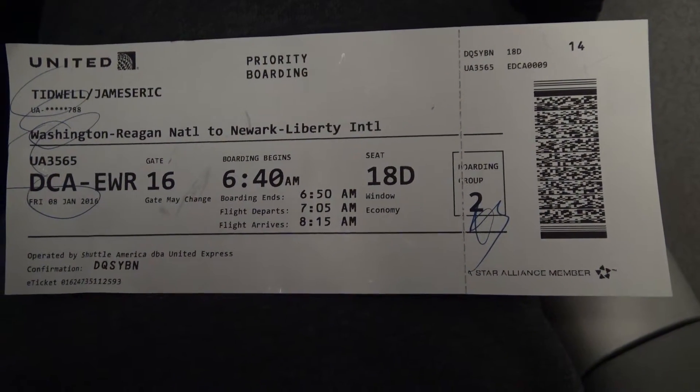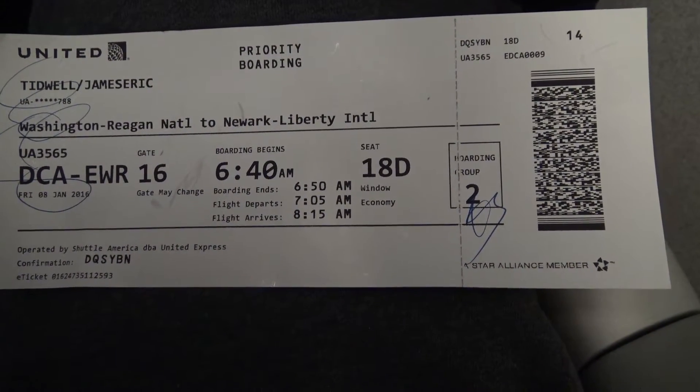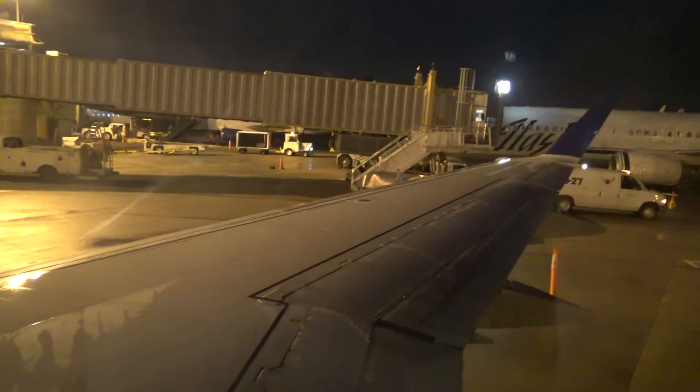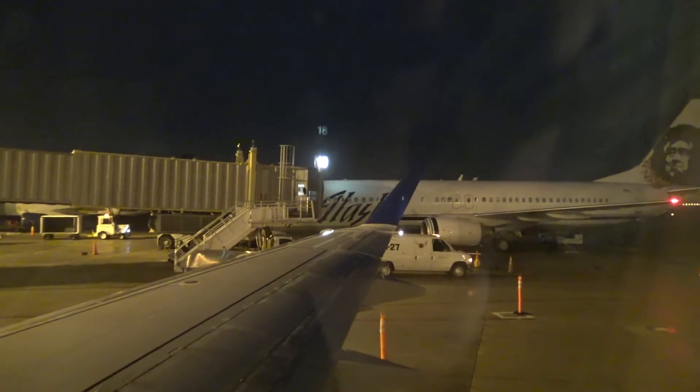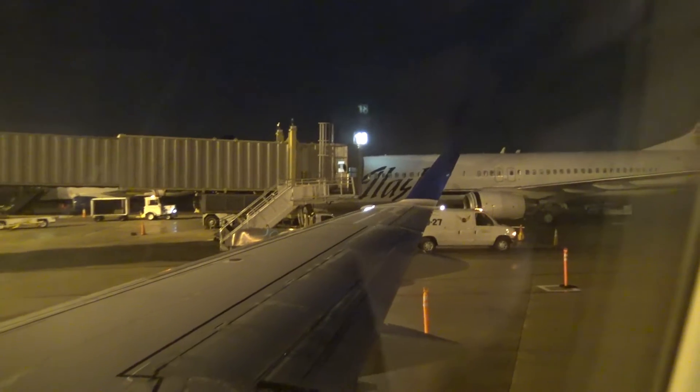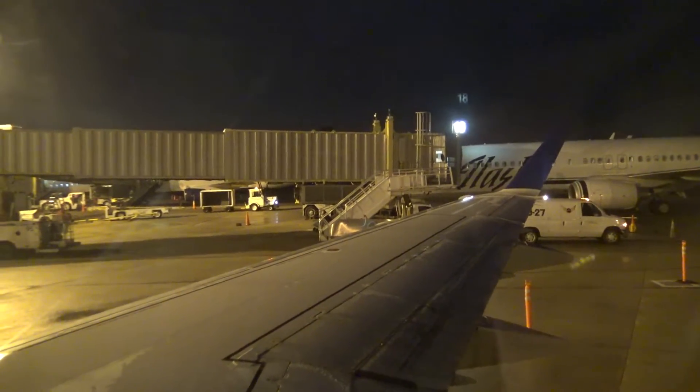Seat 18D. It's an Embraer 170, E-170 aircraft. It's from Washington Reagan to Newark Liberty, just outside of New York City. Final destination today is Orlando, Florida.